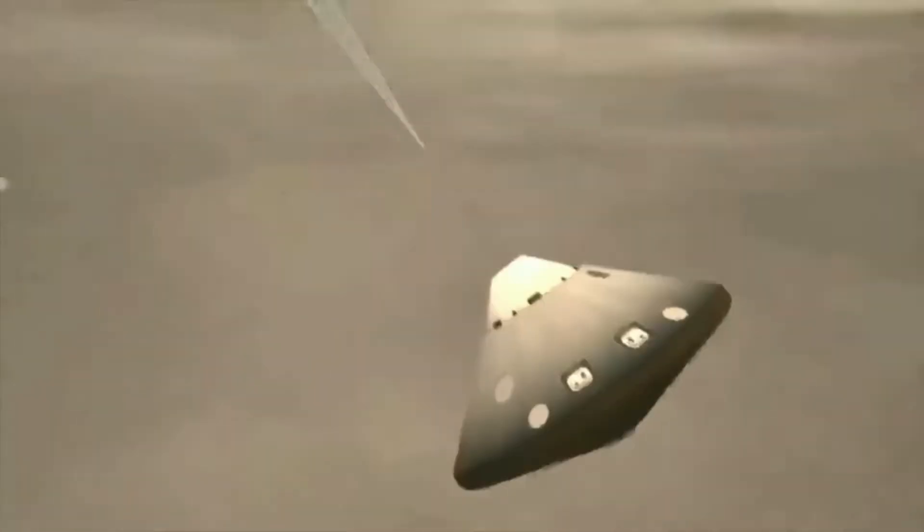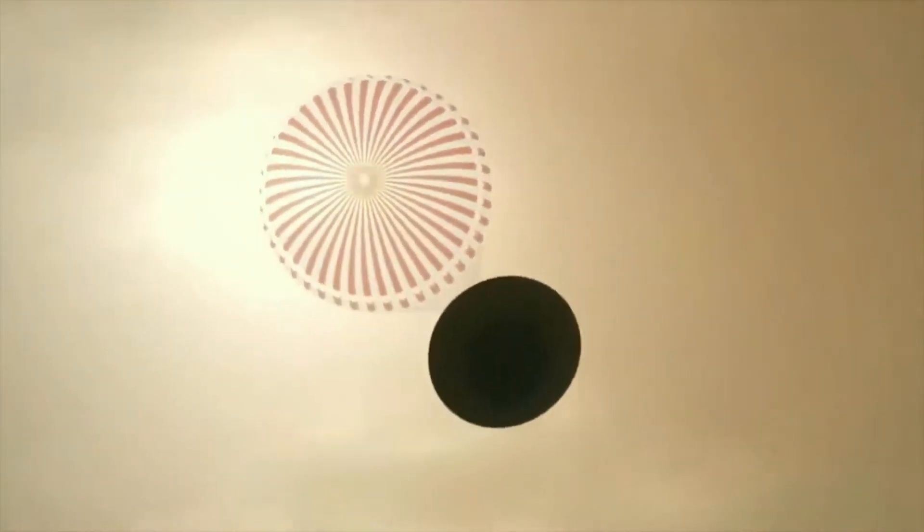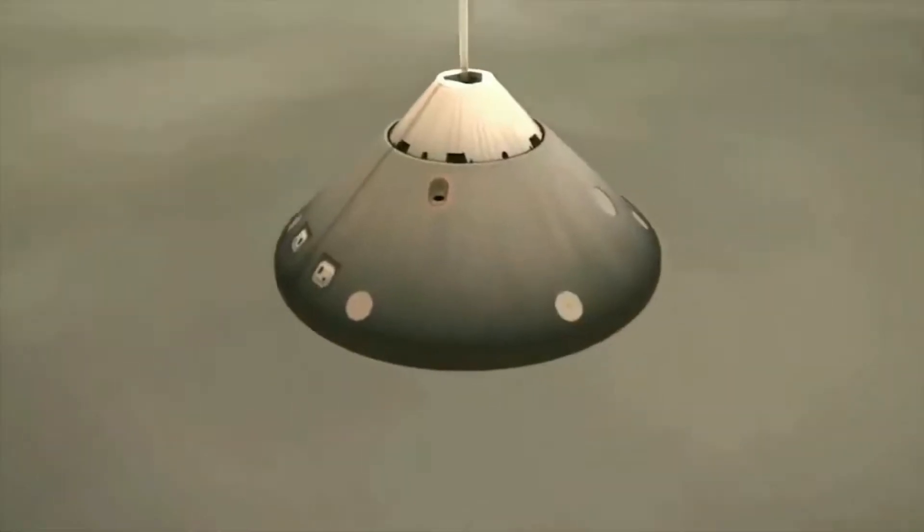Mars does have an atmosphere, although it is very thin compared to Earth's standards. With the speed InSight is travelling though, this parachute still makes a big difference — although it wouldn't be enough by itself to stop the lander smashing into the planet.